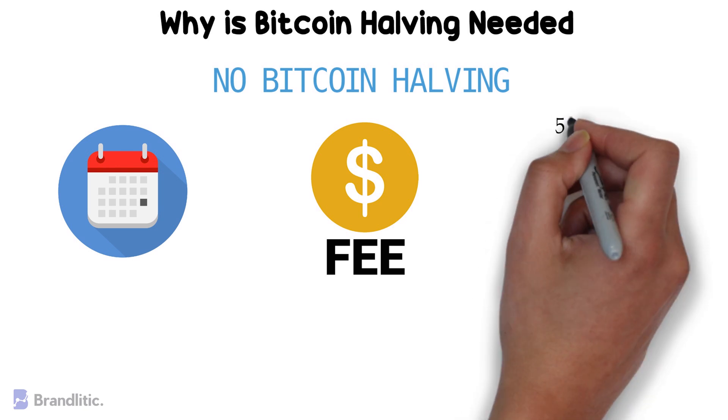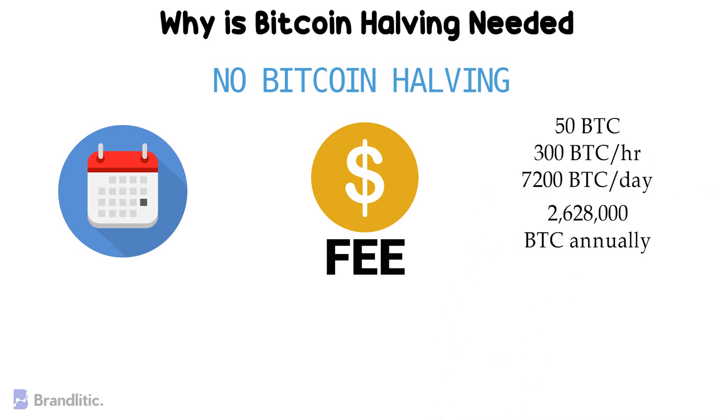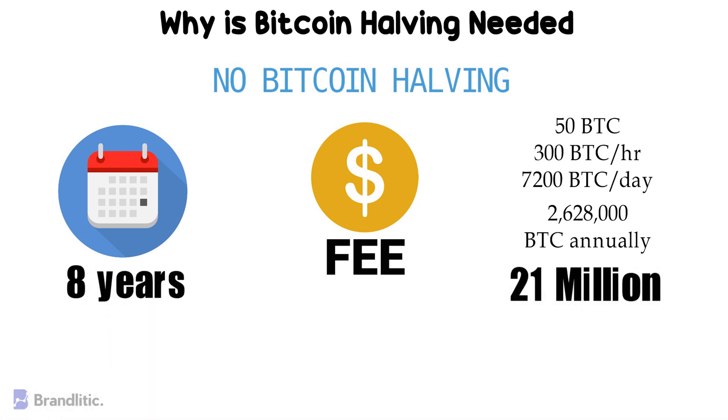Initially, 50 bitcoins per block were distributed, which is 300 bitcoins per hour or 7,200 bitcoins per day. An amount of close to 2.6 million bitcoins would have been released annually, which, if we divide by the total possible bitcoins of 21 million, gives us almost 8 years of time it would have taken to put all bitcoins into circulation.